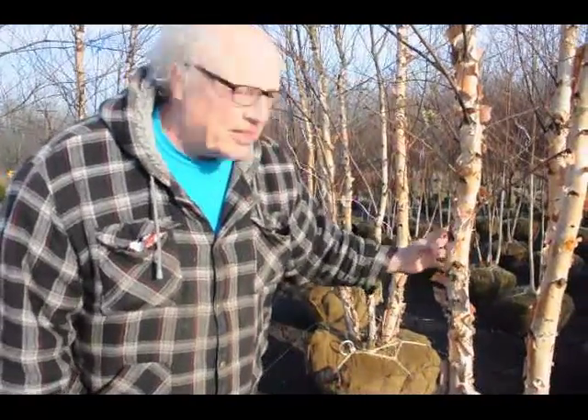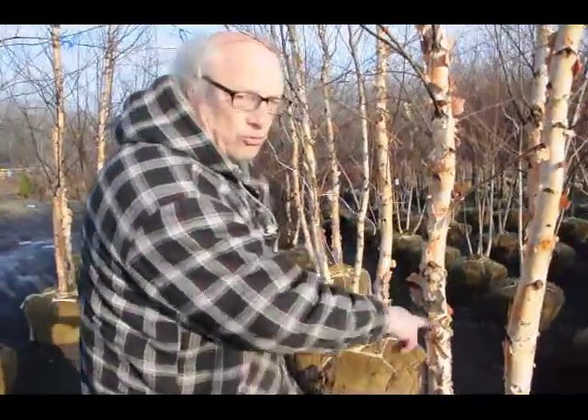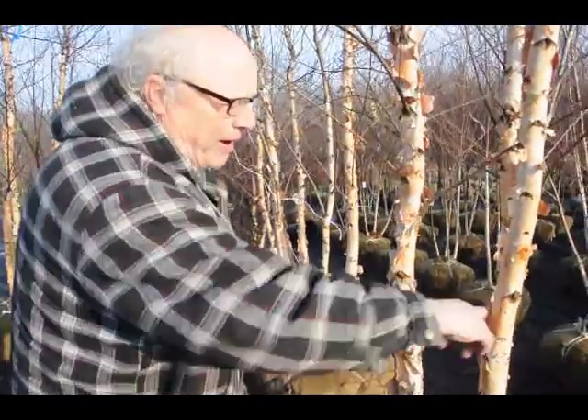A three-stemmed birch will have better resistance against rubbing by the deer because when he goes to rub, he can't get all the way around it because the branches are there. Therefore, it's hardy even against deer rubs.